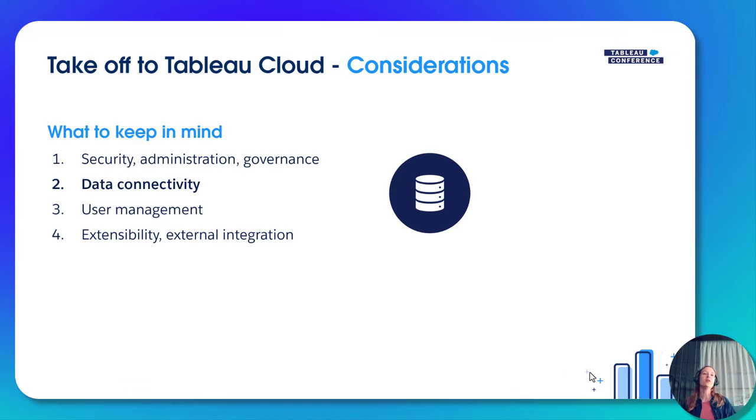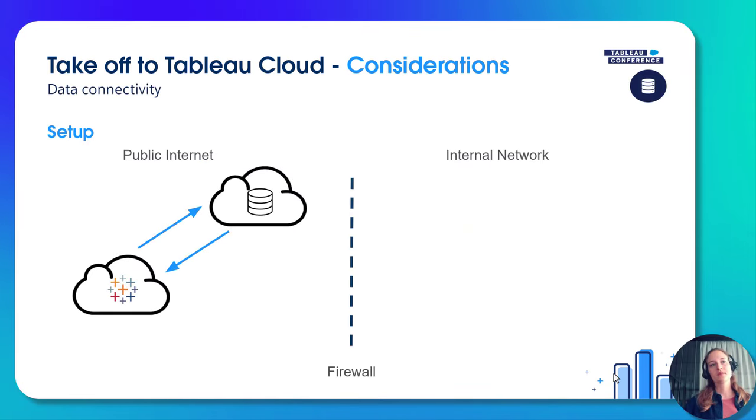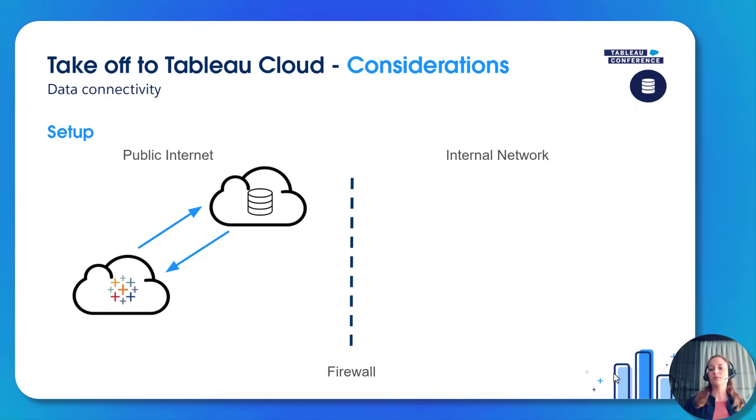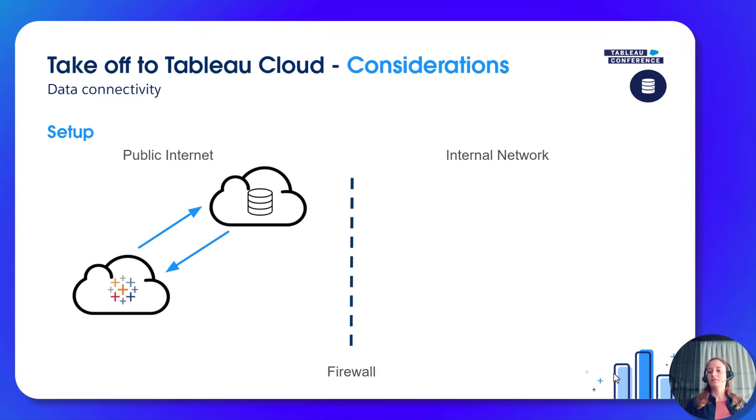Now that we know what to consider regarding security, administration, and governance, let's move on to data connectivity. Tableau Cloud lives in the cloud. If your data is in the cloud and accessible from the public internet, it's easy to connect to that data, keep it up to date, and refresh it — you just need to add the IP ranges to your allow list.